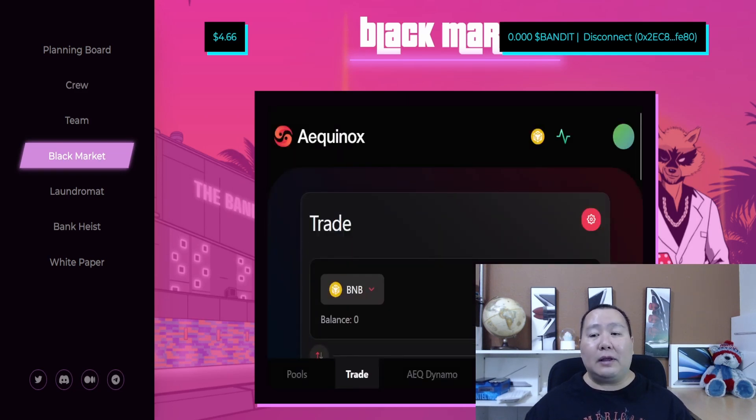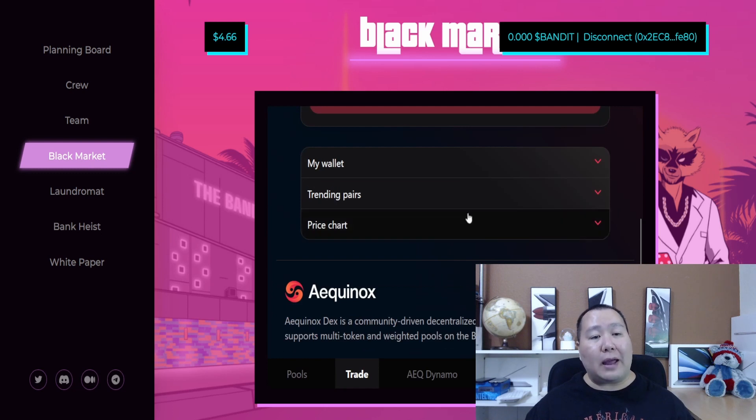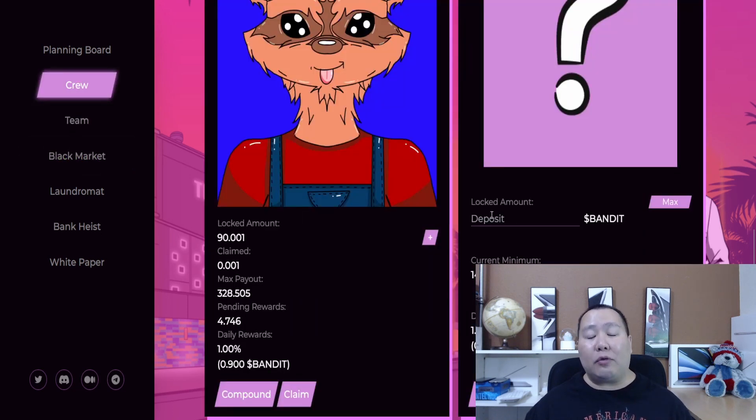You can also set up a team, and I'll show you guys more on that later. Step one is to go to the Black Market and buy at least 14 tokens for each NFT you want to mint. After that, go back to the crew tab, deposit at least 14 tokens for each NFT you want to mint, hit the approve button, confirm it, and then you'll be able to mint an NFT. I'll go ahead and hit the compound button, which takes the rewards I've been given - right here it shows pending rewards of 4.76 tokens.